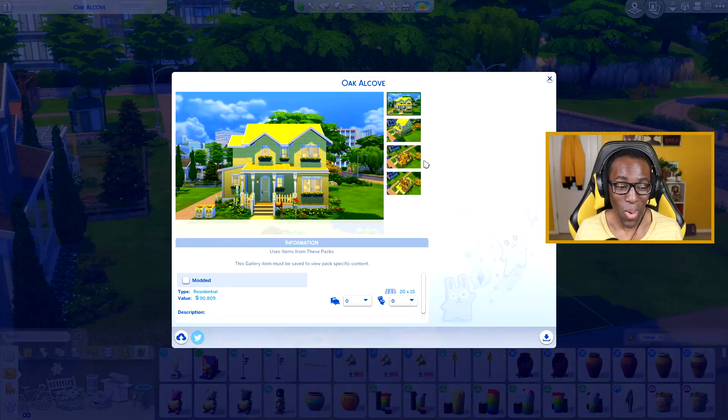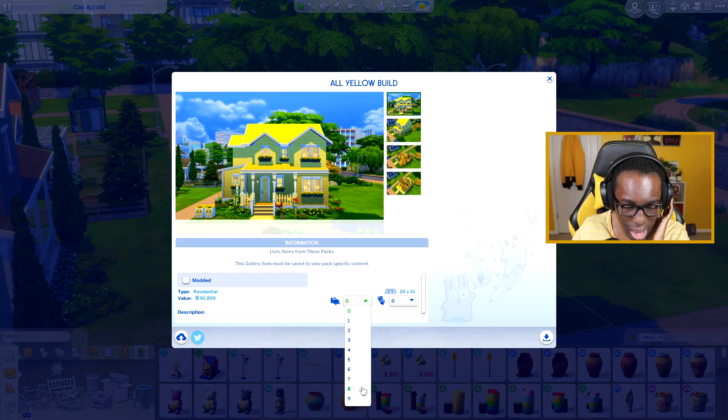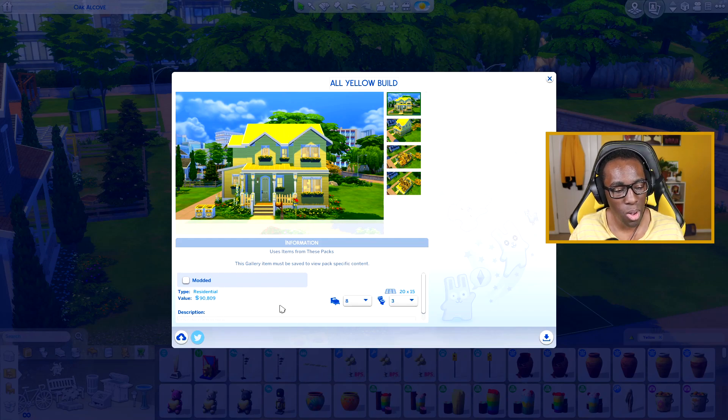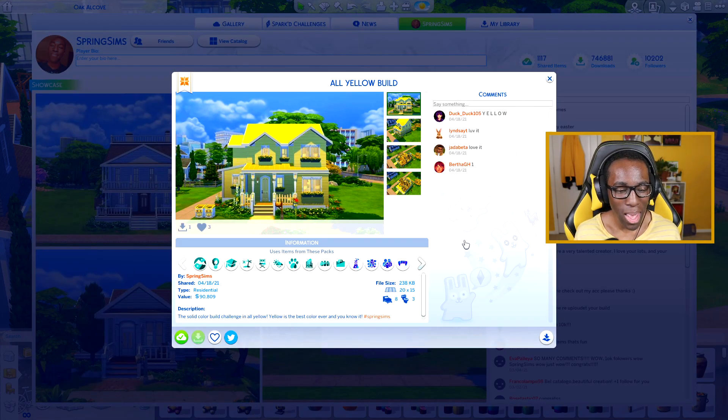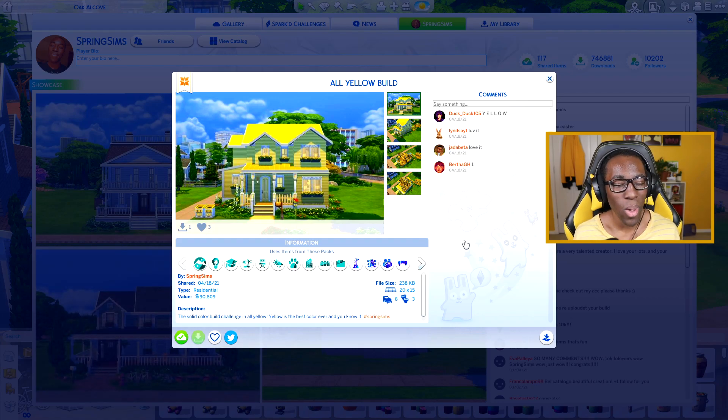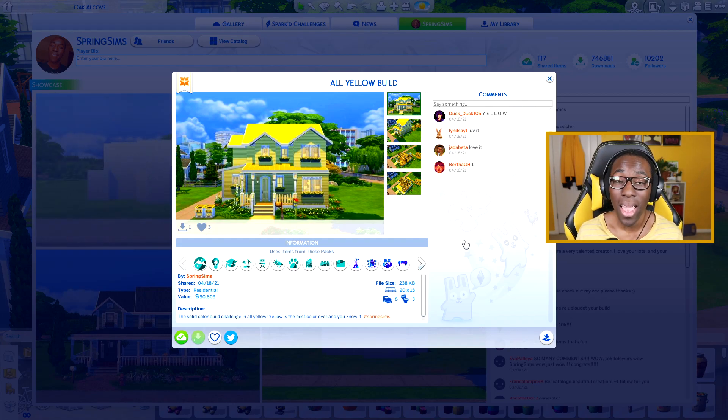For the backyard you've got your swing set, seating area, grill, flowering table and bird feeder — that's all you really need. The gallery thumbnail of the house looks really cool. I'm going to name this build 'ALL YELLOW BUILD' in full caps — it's a solid color build challenge in all yellow, it just makes perfect sense. With eight beds for eight Sims and three bathrooms, it's about 91,000 simoleons — not expensive for a family home. Yellow makes the gallery view look so much better with the lighting.